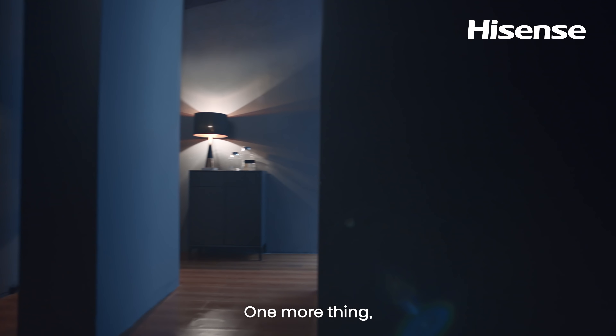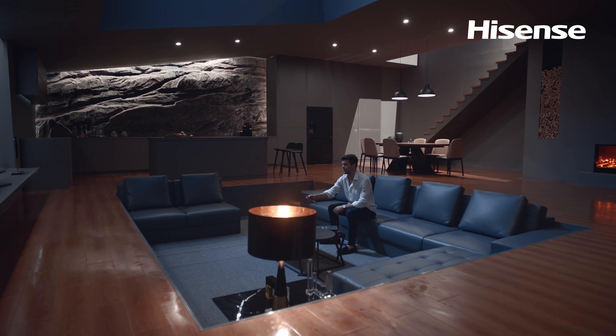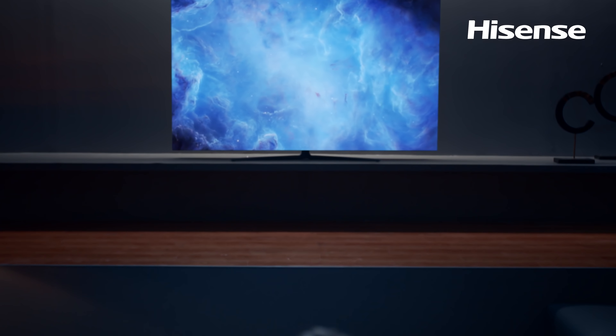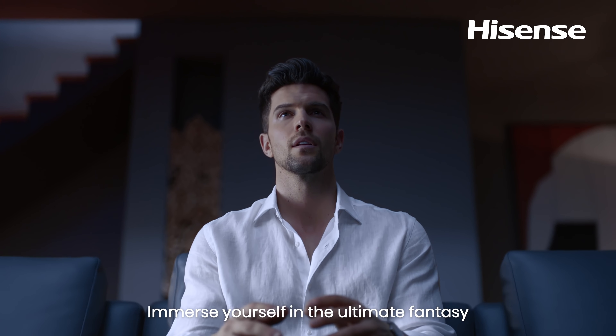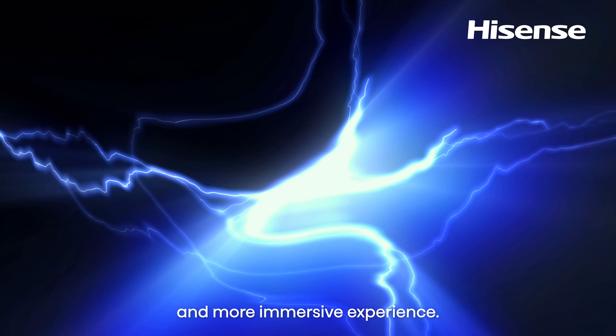One more thing — introducing the Hisense ULED TV U8. Immerse yourself in the ultimate fantasy to unlock a richer, fuller and more immersive experience.